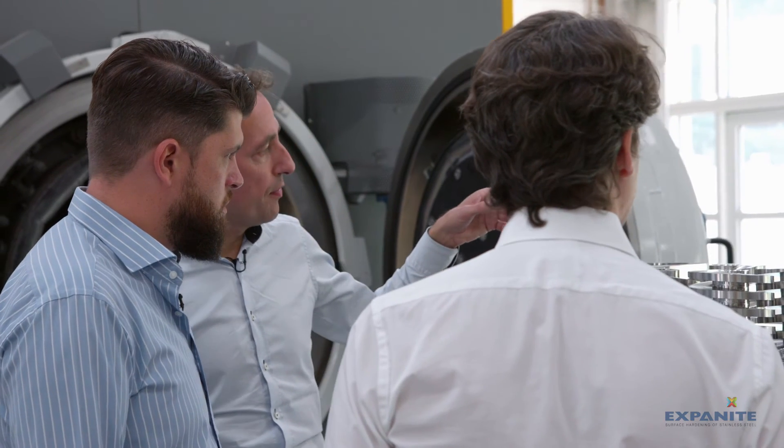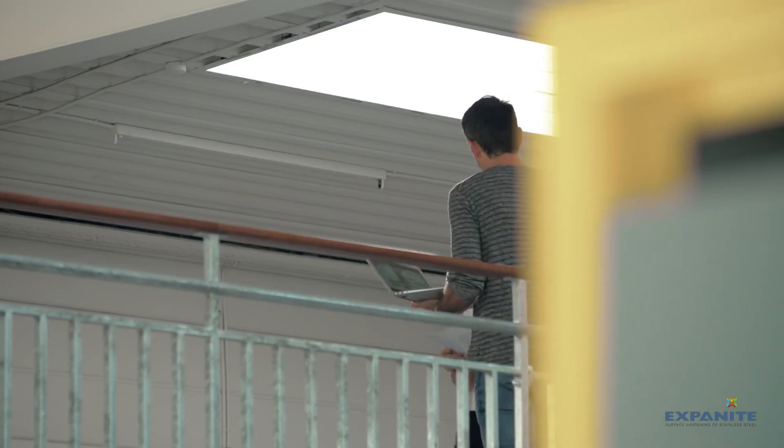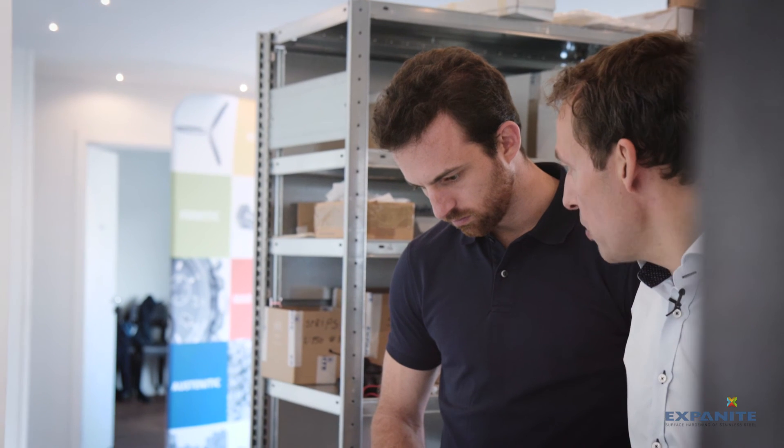Exponite is quite unique in offering what we refer to as on-site installation, which means that we take our processes into our customers' factory. By doing so, we totally eliminate the logistics, we reduce work in progress and inventory, and thereby once again take our customers to a new level in competitiveness.